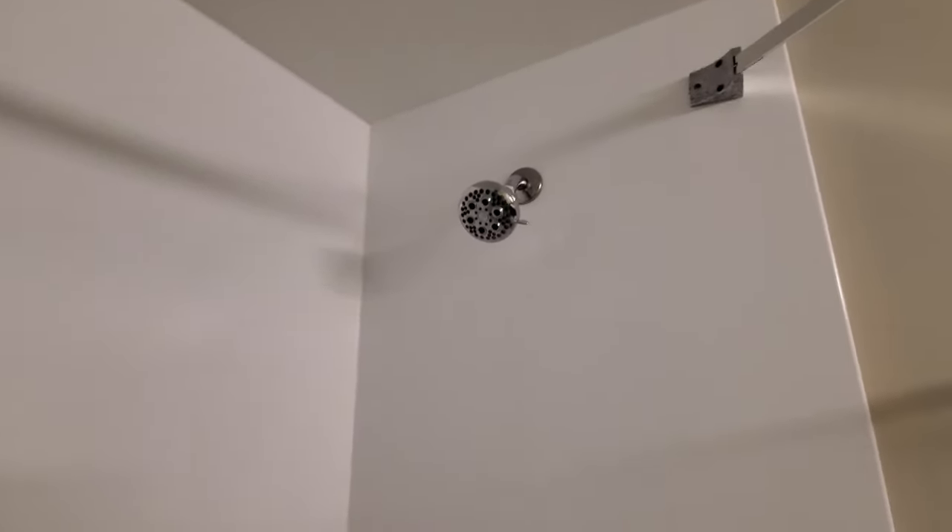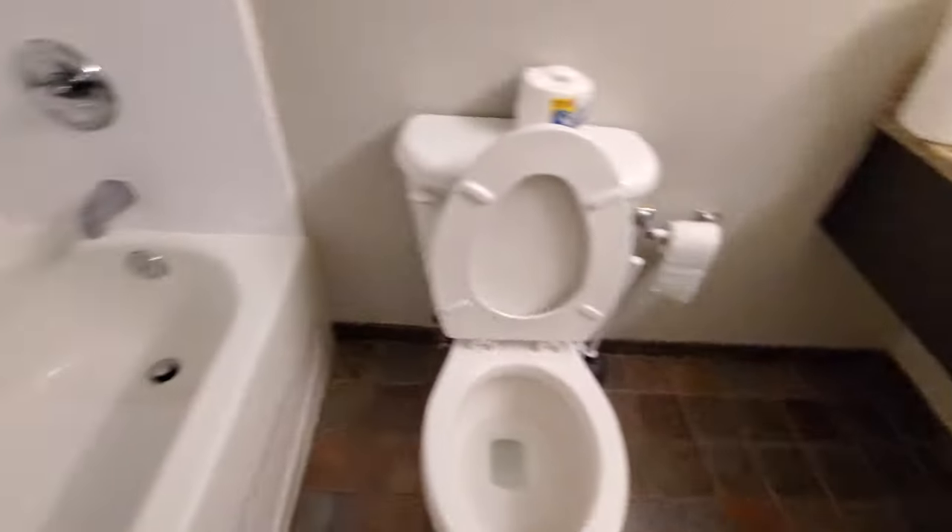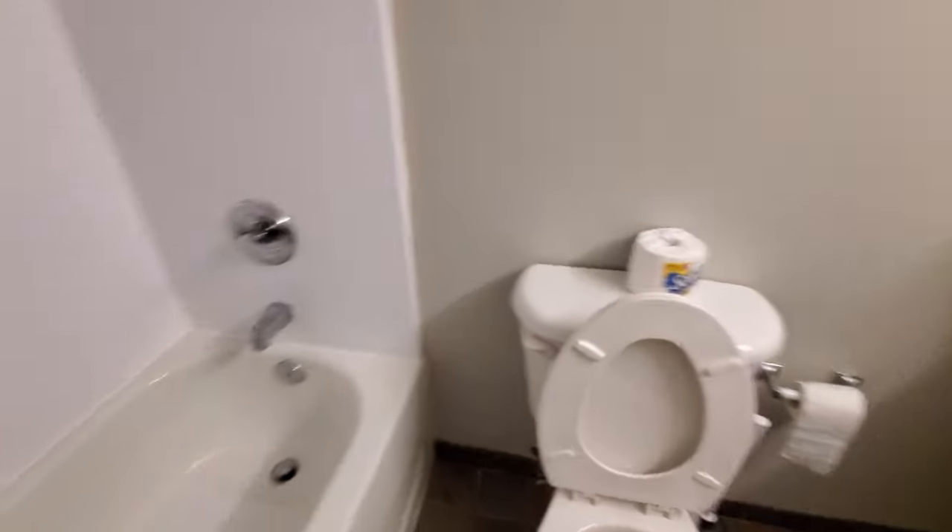The shower has a non-slip mat and an upgraded massaging shower head — normal looking overall. You can see along the walls they did not do a very good job; I'd give the craftsmanship a 1 out of 5. But I paid $51 a night, so for $51 a night it looks pretty good.